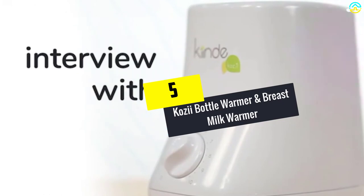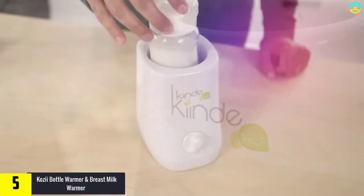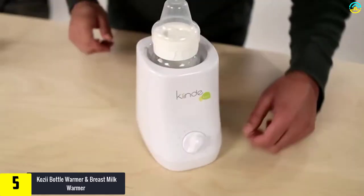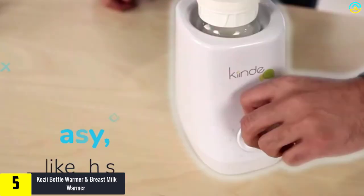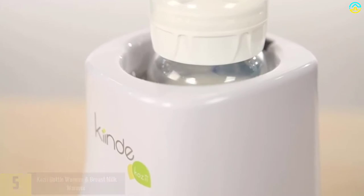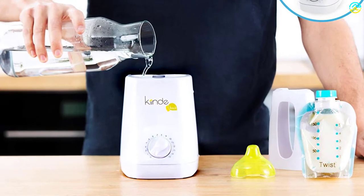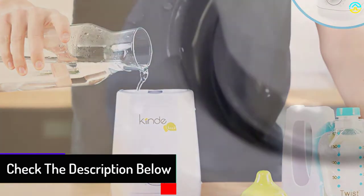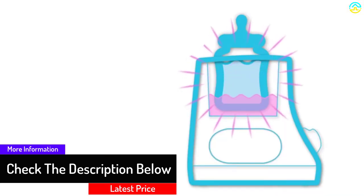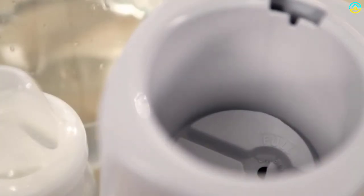Starting at number 5, we have the Kiinde Cozy bottle warmer and breast milk warmer. Kiinde has a low temperature warming mechanism that preserves nutrients in the baby's food. It comes with an auto shut-off timer that automatically shuts off when the time is up. The convective heating is consistent, fast, even and convenient for your daily baby meal and milk heating. The CDC and USDA approved construction thaws frozen food, formula, and milk directly from the freezer safely.